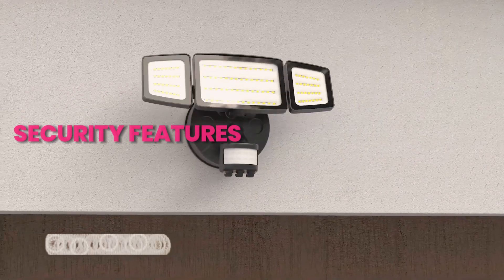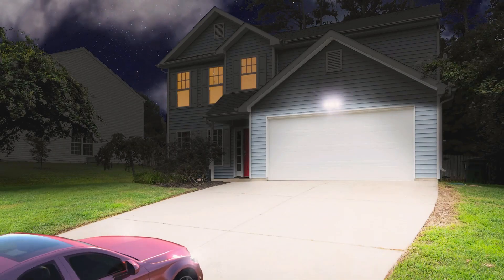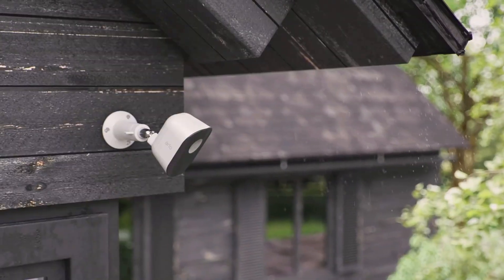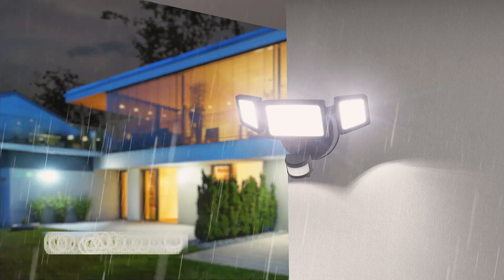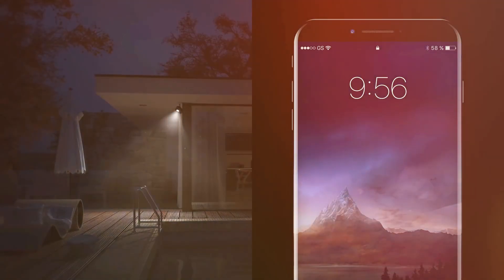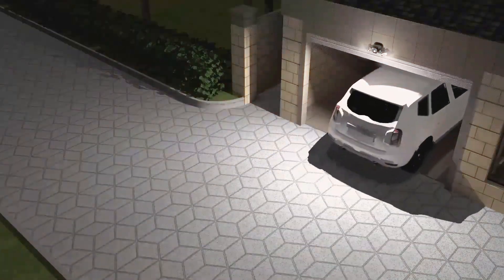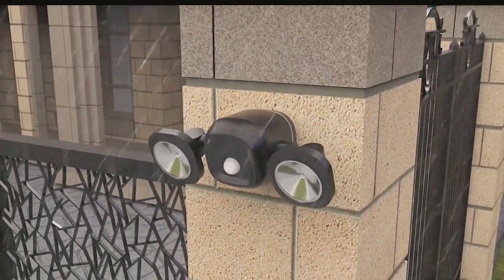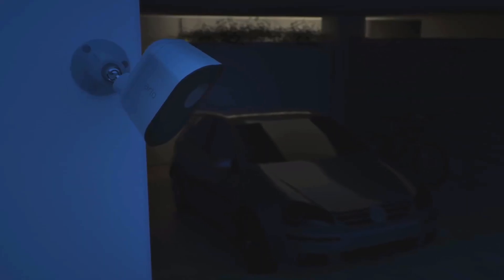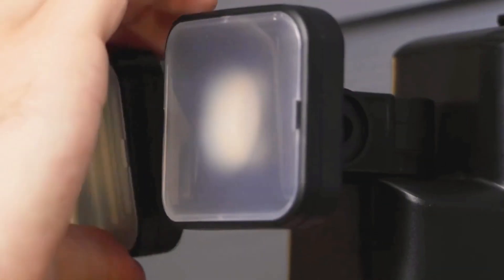Security features: lighting up safety. Outdoor smart lighting serves as an integral part of home security. Some systems come with built-in motion detection capabilities. Lights can be configured to turn on automatically when motion is sensed, deterring potential intruders and providing enhanced visibility around the property. This integration of lighting and security contributes to a comprehensive home safety solution.